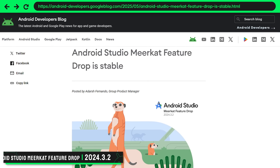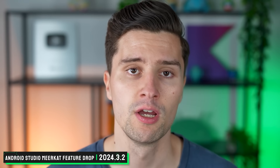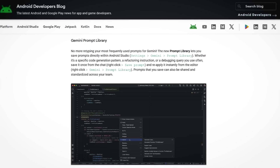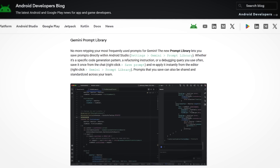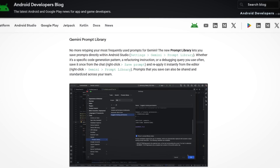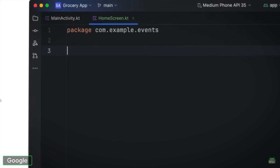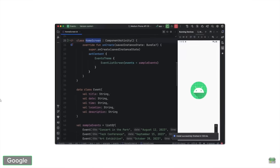Starting off with Android Studio, which got a new feature drop — a new version that brings new features to the currently stable version Meerkat. We got a new prompt library with Google's AI Gemini baked into Android Studio, so if you have favorite prompts you ask Gemini on a consistent basis, you can now save them in a library inside of Android Studio. I'm personally not using Gemini inside Android Studio, but if you do, I think this is a pretty cool change.